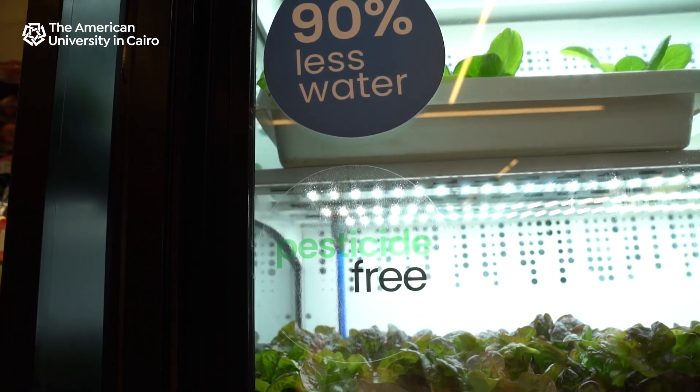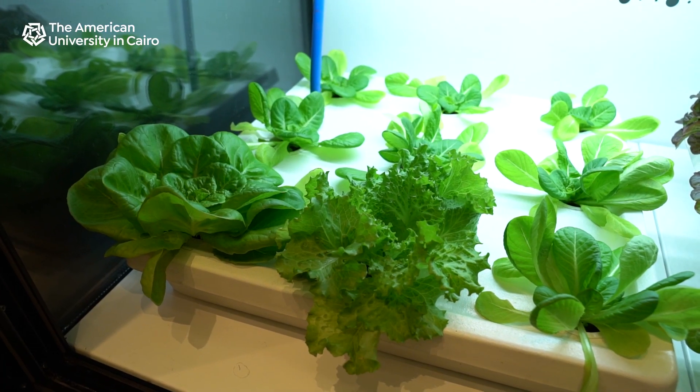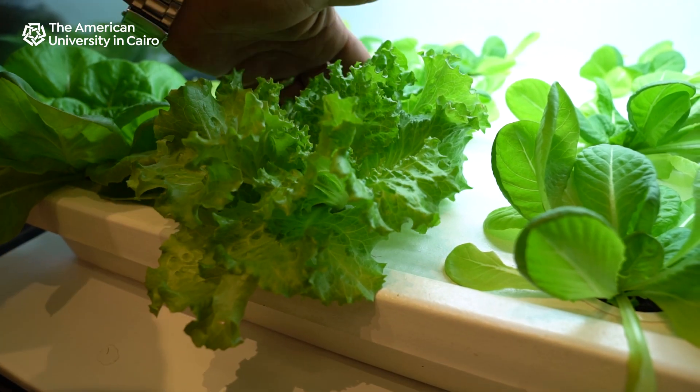The Farmed Here model works using hydroponic technology, which means it's a soilless technology. It's based on water recirculating, and that water already has the nutrients that plants need.